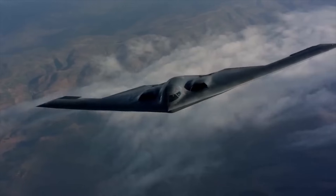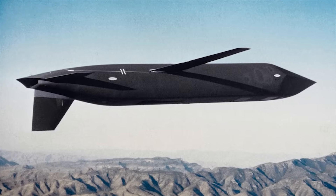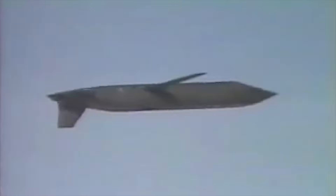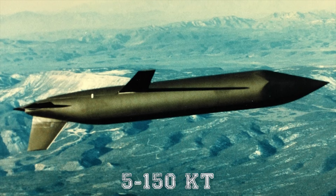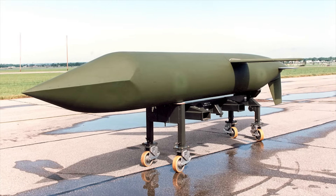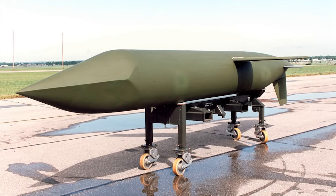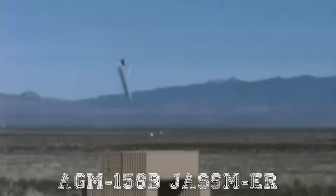Originally, the B-2 was intended to carry 16 AGM-129 ACM air-launched cruise missiles — the first stealthy cruise missile — with a range of around 1,864 miles, or 3,000 kilometers, fitted with a variable-yield 5 to 150 kiloton nuclear warhead. This missile was developed out of concern that a stealthy bomber needs a stealthy missile to be effective against advanced Soviet air defense systems. Currently, the B-2 bomber can carry 16 AGM-158A JASSM and improved AGM-158B JASSM-ER air-launched cruise missiles.